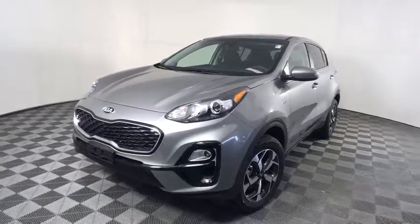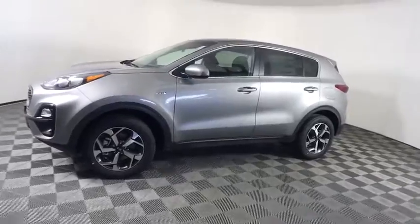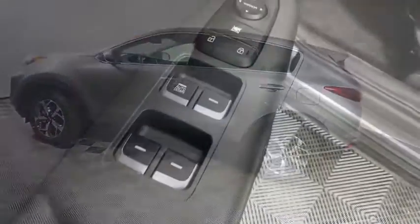Make a great choice today with the 2020 Kia Sportage. With its sleek and stylish exterior and its roomy, feature-laden interior, the Sportage both looks good and performs well on the road.